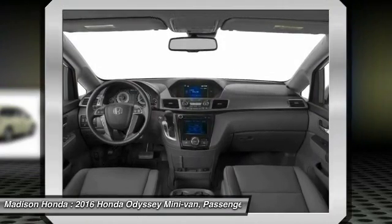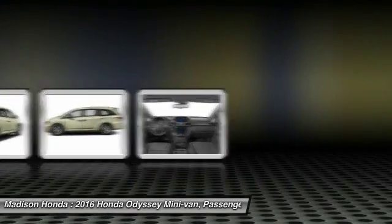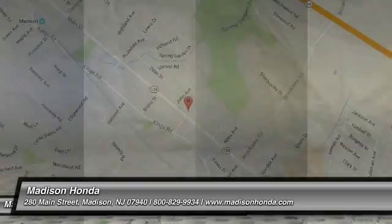Anti-lock braking system, backup camera, Bluetooth. Your new ride is just a phone call away.